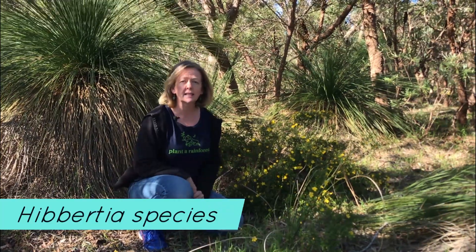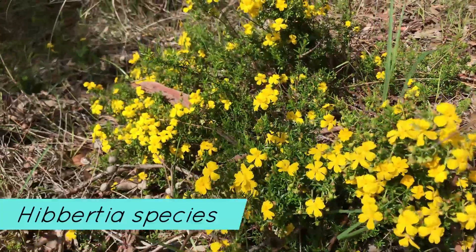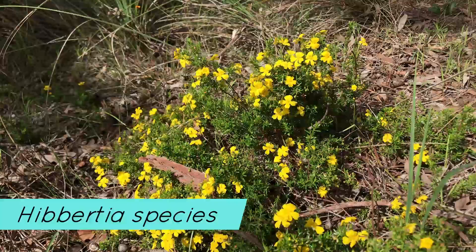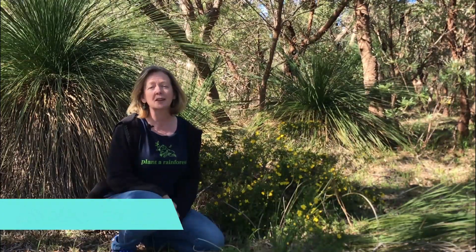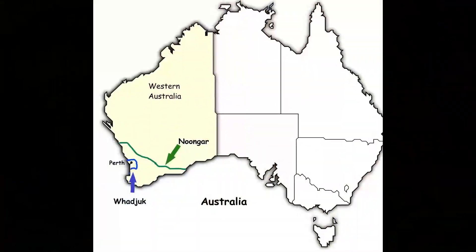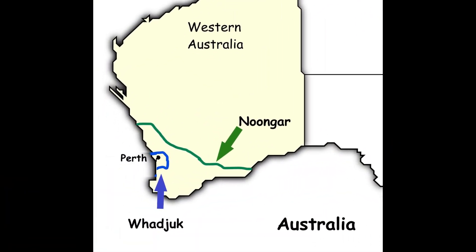There are about 150 species of Hibbertia across the world and 120 of those are spread across most states and territories in Australia, with about 85 species in Western Australia. This particular one is very common around the Perth region, which is where I am today, and I would like to take this opportunity to acknowledge that the land I'm filming on today is the traditional lands of the Noongar, Whadjuk Aboriginal people.